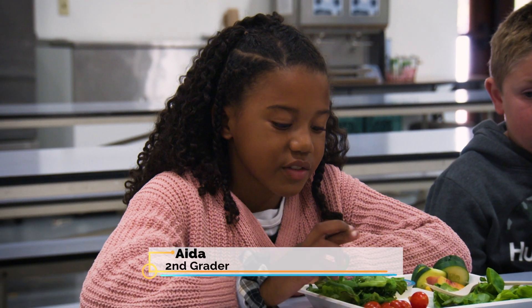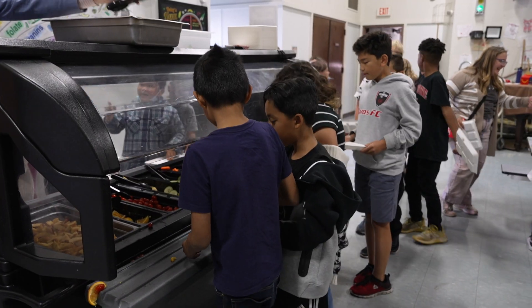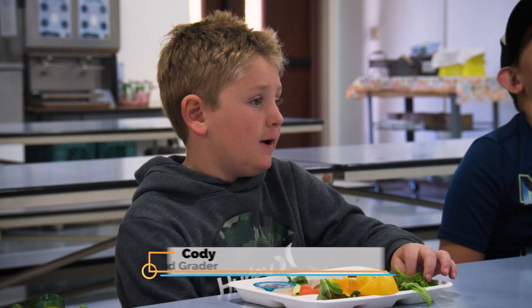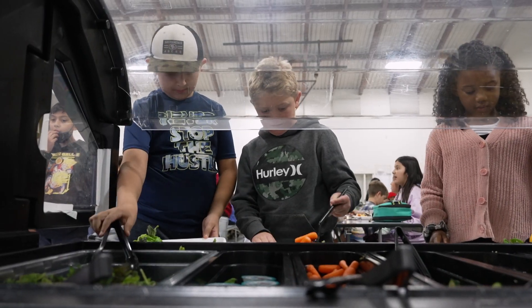I had tomatoes, salad, ranch, cucumbers, and plums. I usually wait in line until it's my turn, then I go to the salad bar and I pick what I want.